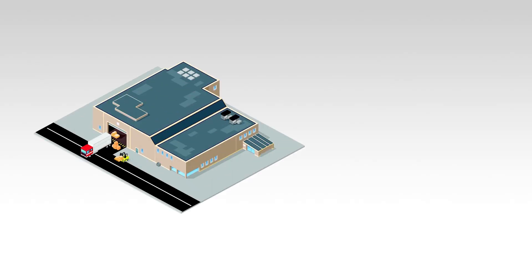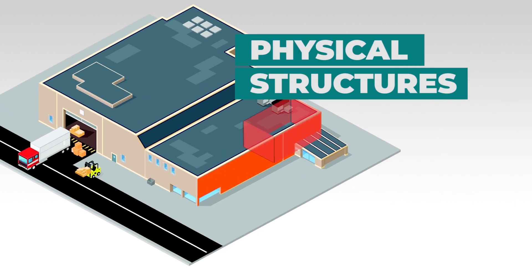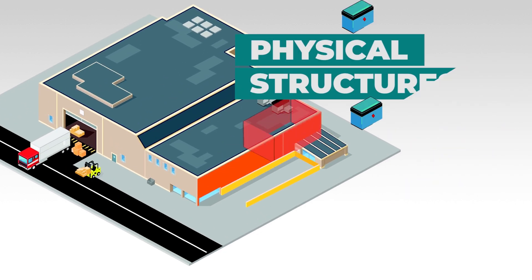There are a number of methods we can use to segregate products which are incompatible. A few common ones are using separate buildings, using physical structures such as firewalls or bunding, and distance.